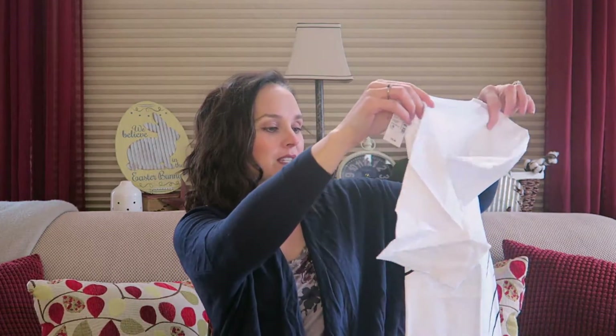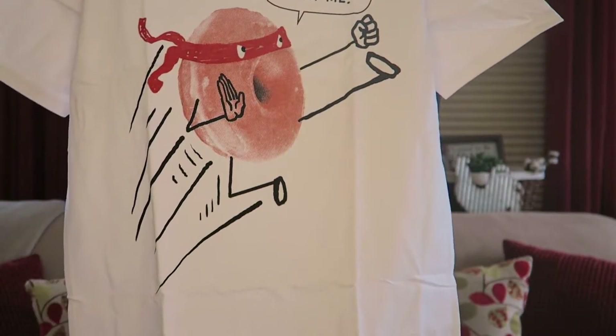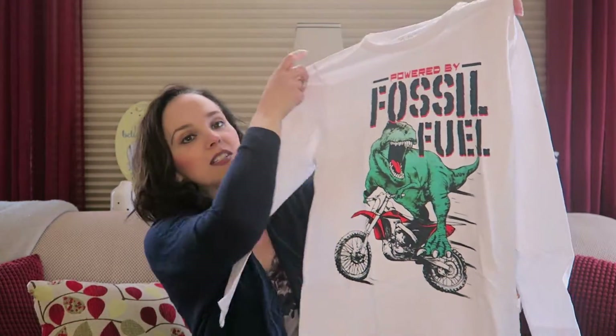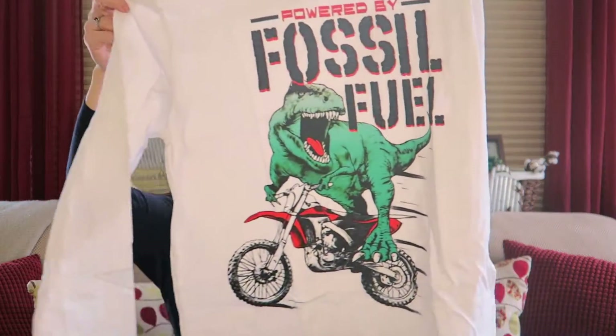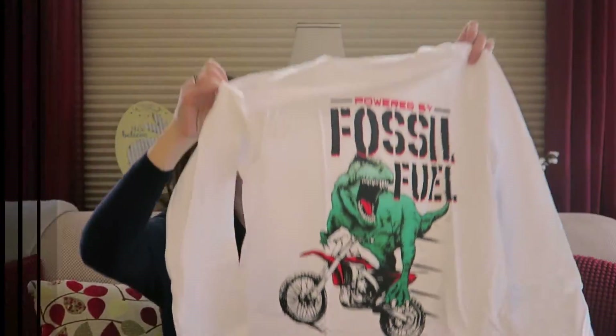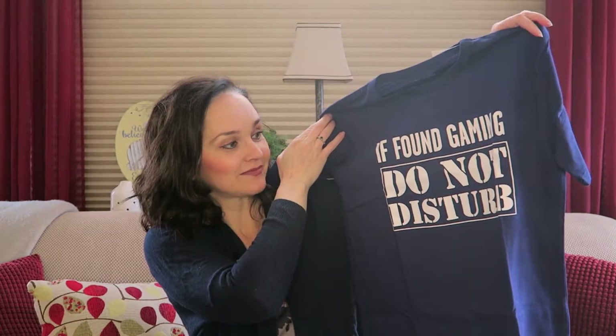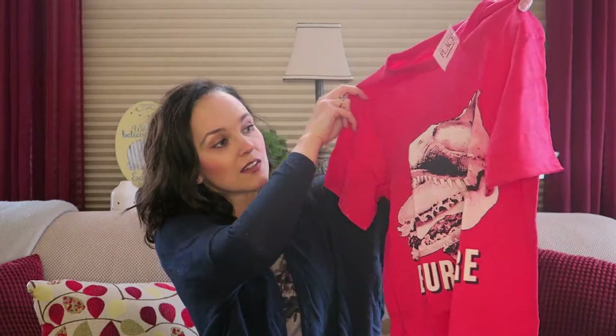Fingers crossed it stays that way — it makes my life a lot easier, especially when it's already hard to find what I consider nice or cute clothes for boys. Moving on, this one is a ninja donut — 'Donut Mess With Me' — I thought he would find that funny. Here is another dinosaur, this time in a long-sleeved t-shirt: 'Powered by Fossil Fuel' driving a motorcycle.